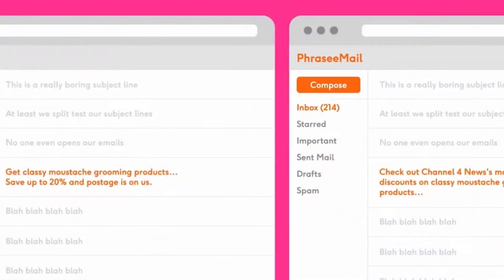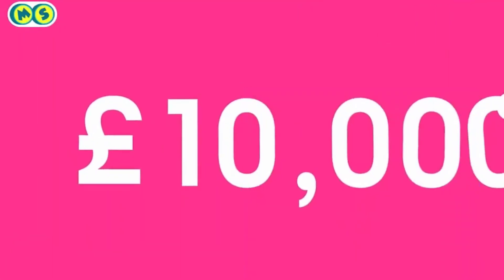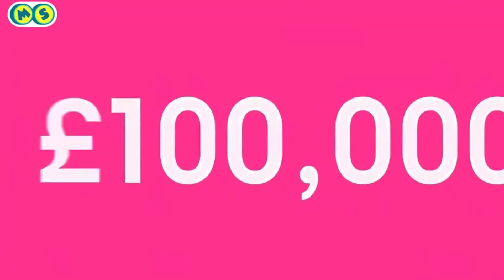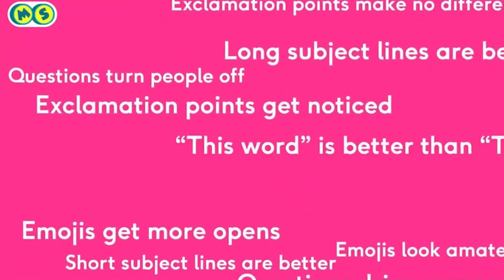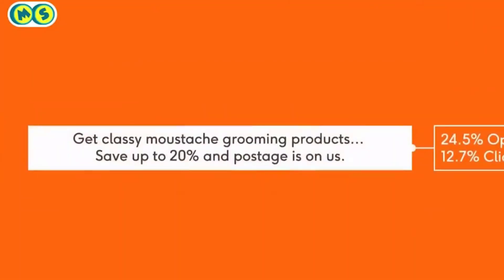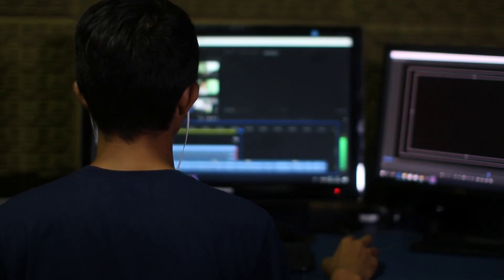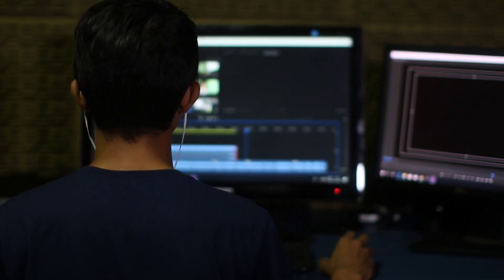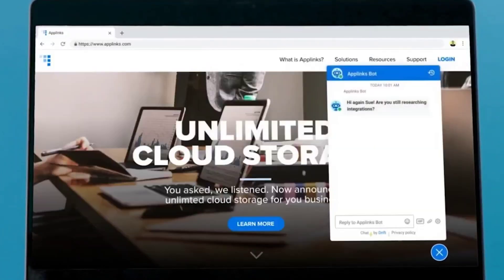Number six is Phrasee. Phrasee specializes in brand language optimization. This AI-powered marketing platform enhances the brand language used by businesses in their copy to achieve its goals, using a natural language generation system and a machine learning algorithm. It can create copy for emails, Instagram, Facebook, or even push notifications, and is used by brands when writing emails to potential customers or clients to pitch their products or ideas.